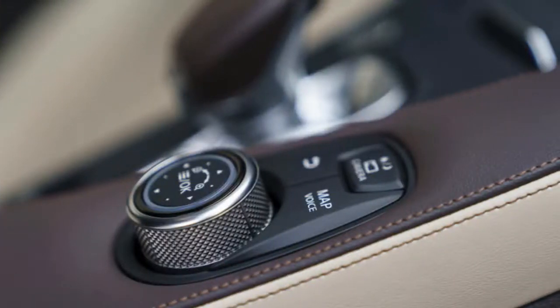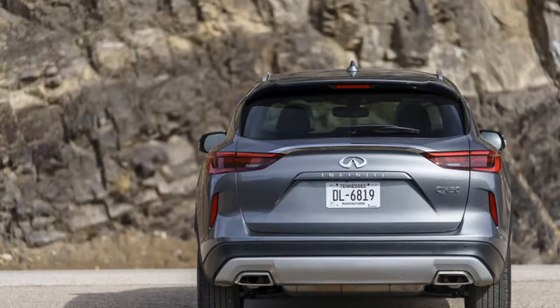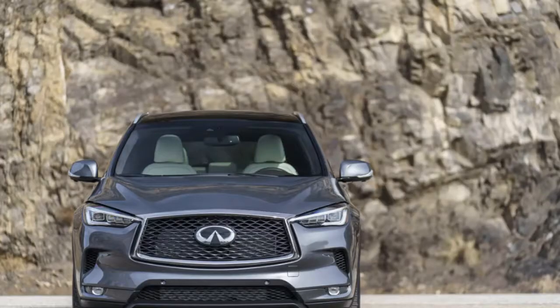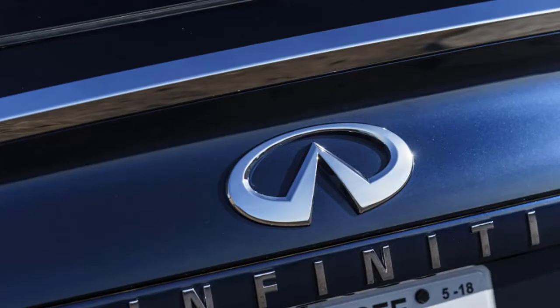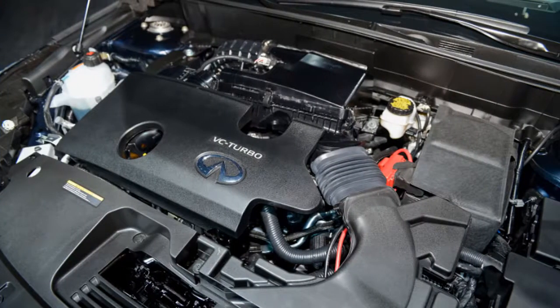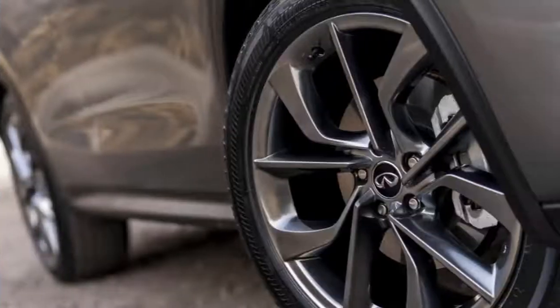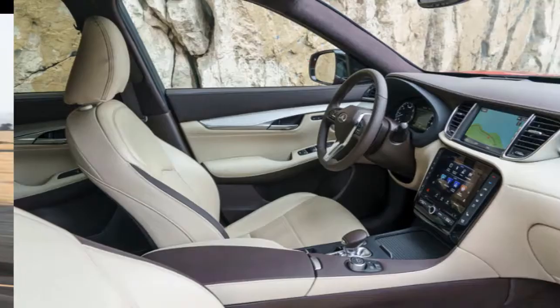Top trims get heated and cooled chairs with memory settings. The rear seats boast stretch-out legroom with 38.7 inches of available space, which tops the 38 inches found in Lexus RX models. The rear seats aren't as comfortable as the front seats, but they're not bad places to sit either. With the rear seats up, the QX50 boasts 31.4 cubic feet of cargo room — enough space for a mildly ambitious flat-pack furniture run. Drop the rear seats and the room expands to 64.4 cubic feet.